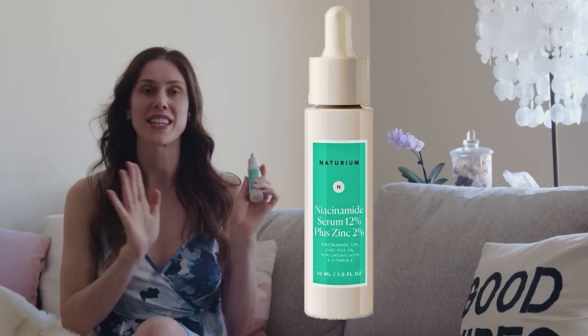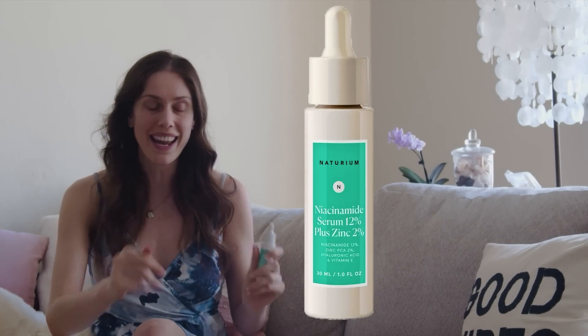Next we have Notorium — I got this at Target. I know there is a lot of drama when it comes to this brand, and there's also a lot of drama when it comes to Purito. Both of these brands I have updates on, but that's not what we're talking about here — we're leaving all the brand politics out and I'm specifically talking about the formula. This niacinamide and zinc serum is a little bit higher — it's at 12% — and I do like it.